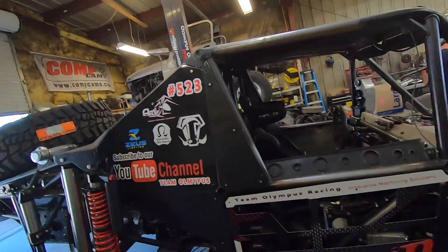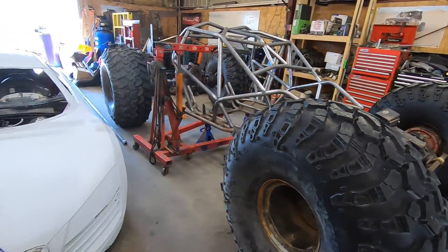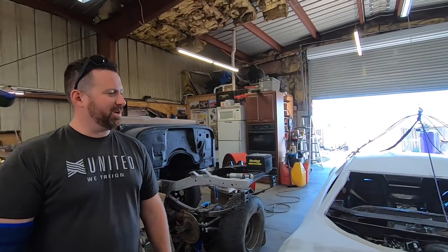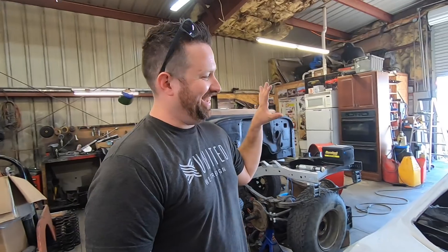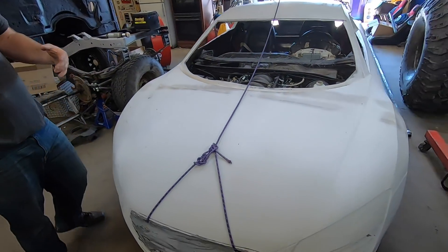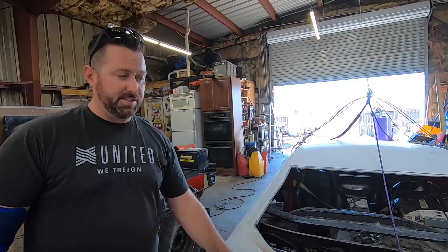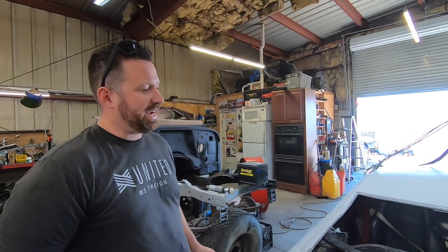What's up guys, right now I'm over at the Team Olympus shop. You guys remember these guys — they have all the 4x4 toys. This monstrous thing over here — what is this thing? So this is an Audi R8 body. This was used in the movie Fast and Furious 7. They made six of these models, and this is the only one that survived — the only one that didn't get used.